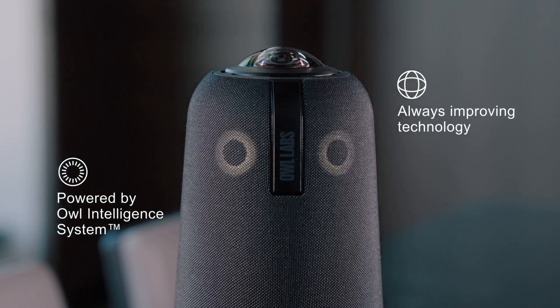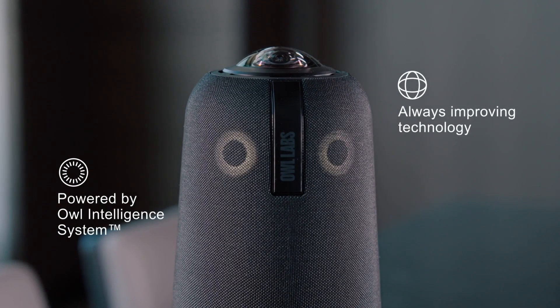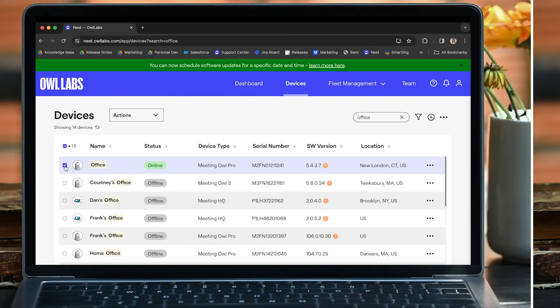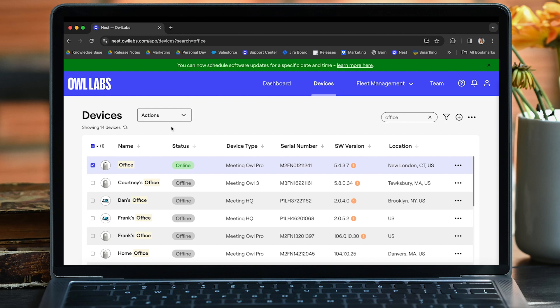Just like all Owl Labs devices, the Meeting Owl 4 Plus is powered by a software brain called the Owl Intelligence System. The Owl Intelligence System uses AI to intelligently follow the in-room discussion using automatic framing, zooming, and sound equalization so that everyone can be seen and heard clearly. Our team works incredibly hard to continuously improve the Owl Intelligence System by regularly pushing software updates with new features and enhancements directly based on our customers' needs and feedback.